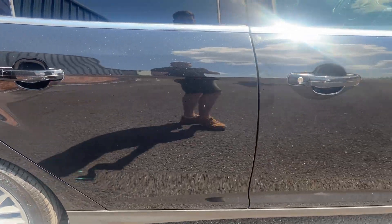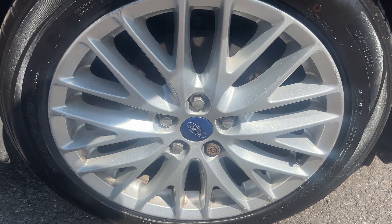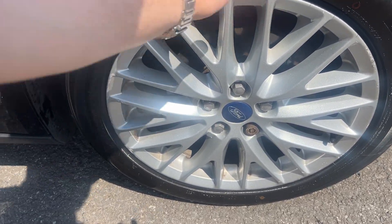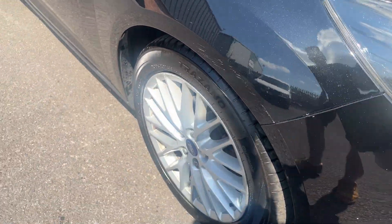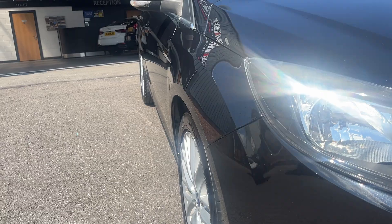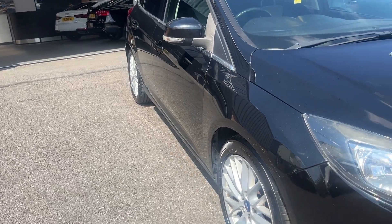Moving down the off side panel work now, all looks okay. Off side front alloy, another nice condition alloy, one or two age related marks but no major damage. Off side front tyre approximately four mil, very light superficial scuff for us to buff up and touch in on that off side front wing there. Looking back down the off side making sure we haven't missed anything. Front wing looks good, both doors look good and the rear quarter looks good as well.